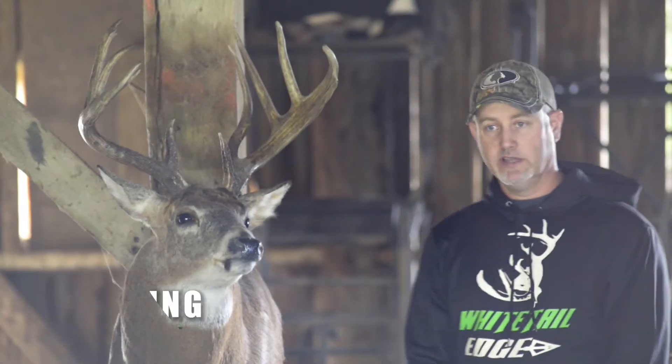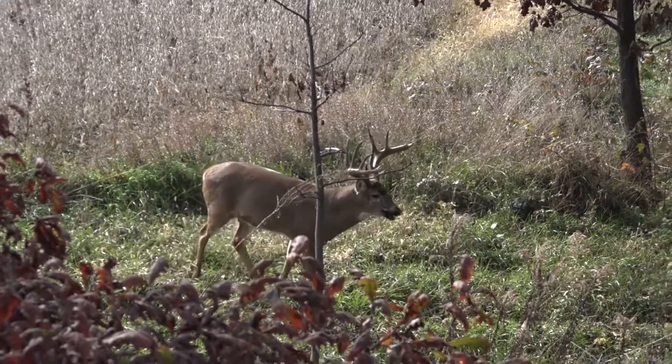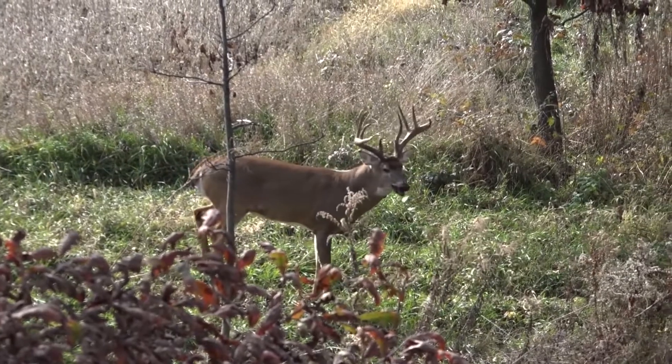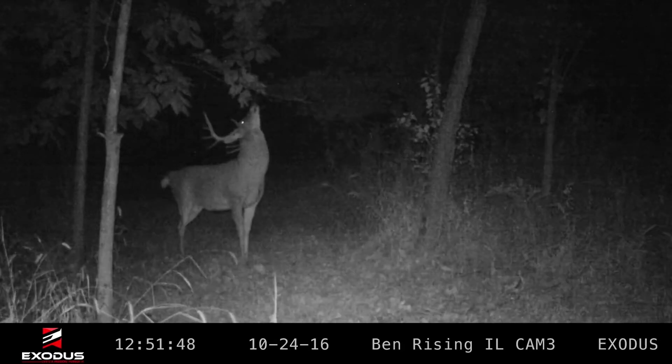Hi, I'm Ben Rising with Whitetail Edge, and we're going to do another buck profile on this deer. This deer is from Illinois, harvested in 2016, and his name is Scrapemaster. I called him Scrapemaster because I used Black Widow deer lure Scrapemaster scent to help harvest him, get a lot of pictures, and kind of pattern him.